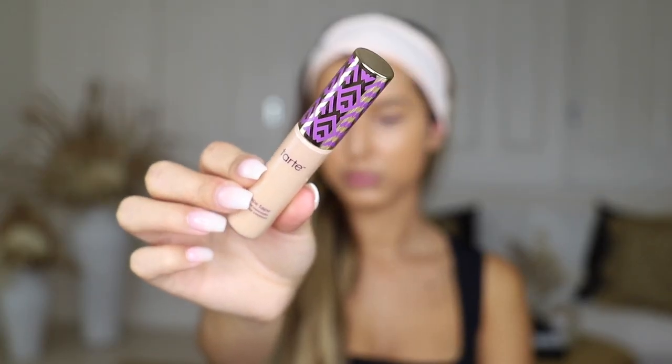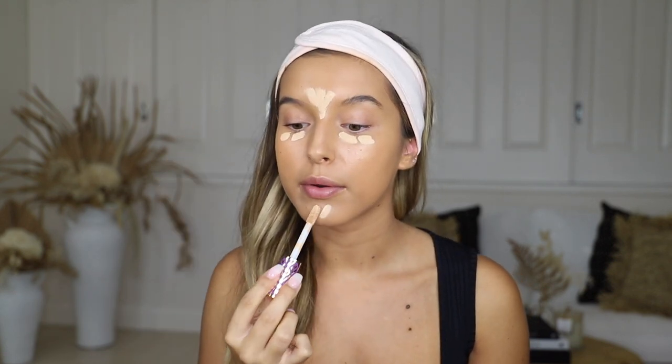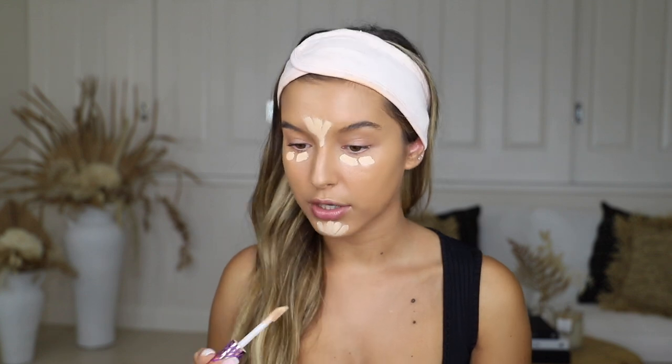Once we're all blended we're going to go in with some concealer. The concealer I'm using today is the Tarte Shape Tape — it's such a good concealer, so high coverage. I'm using the shade Light Neutral. I just take the concealer wand and pop it underneath my eyes, between my eyebrows, and a bit on my chin.